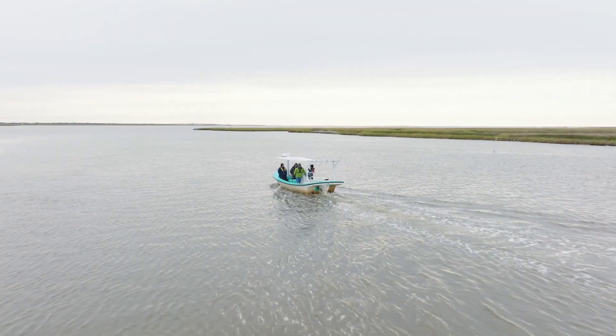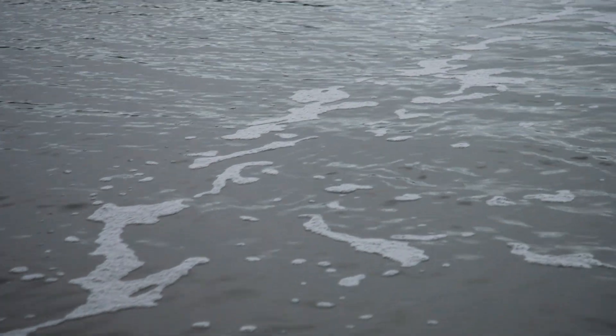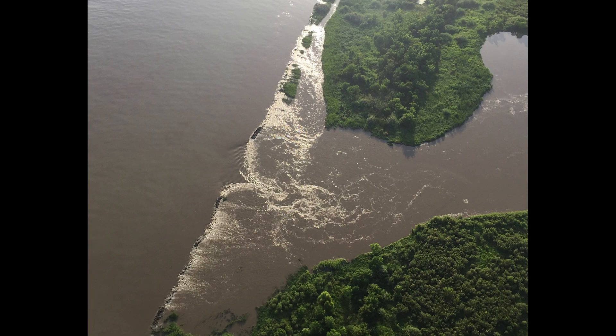Prior to 1973, the Fort St. Philip area of the Lower Mississippi River was a low-energy system where the water moved slowly and had a salinity ranging from brackish to saline. In 1973, it underwent a major change when it was reshaped by a massive flood.